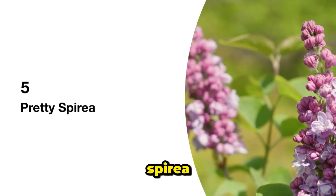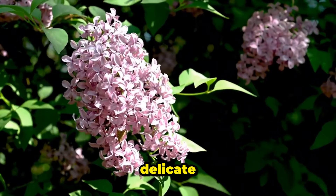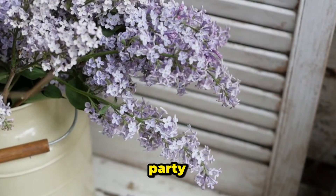5. Pretty Spiraea. Spiraeas are like little fairies dancing in your garden, showering you with delicate clusters of pink, white, or red flowers. Little Princess is a compact Spiraea that brings the party to your garden.